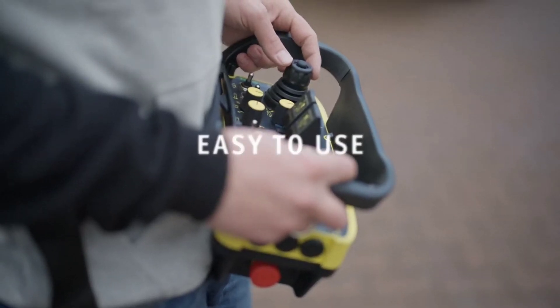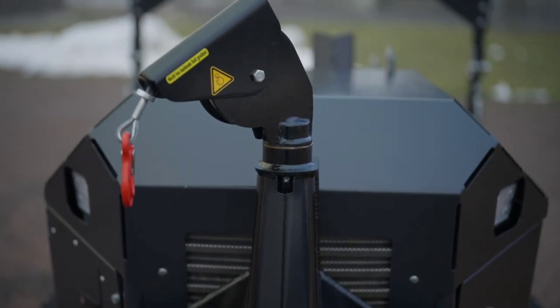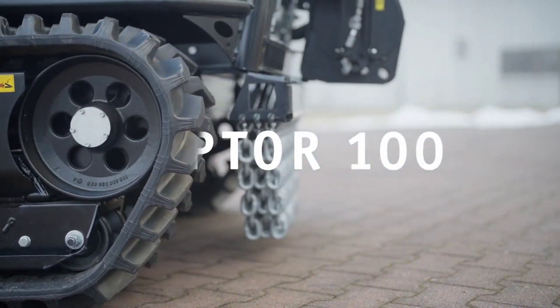The Raptor 100's durable construction and state-of-the-art technology make it the ultimate choice for professionals. When it comes to tackling challenging terrains, the Prenoth Raptor 100 is in a league of its own.